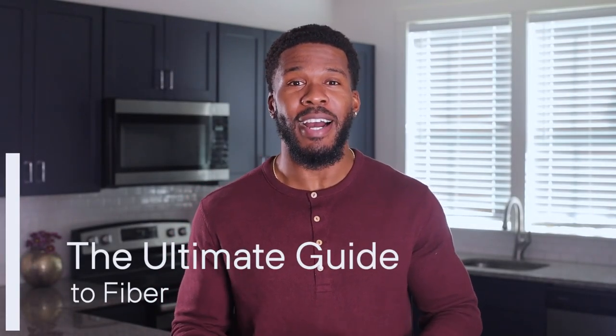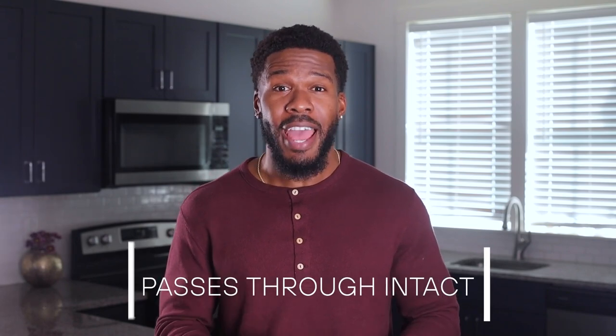My name is Austin, and this is the ultimate guide to fiber — the neglected macronutrient. Did you know that fiber was a macronutrient? Technically, it's a carbohydrate, but it doesn't quite break down into glucose in the same way that a carrot cake does. The difference is that fiber passes through the gastrointestinal tract intact instead of being broken down, which is why fiber is so effective at helping you poop, feeding your gut microbiome, and improving your metabolic health.